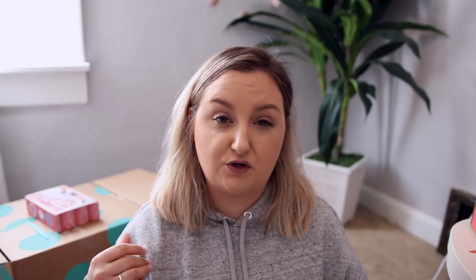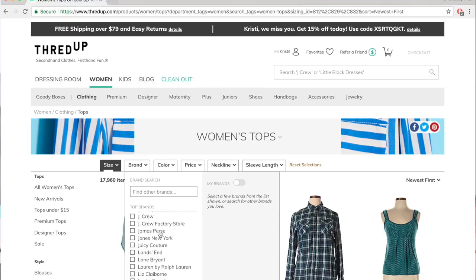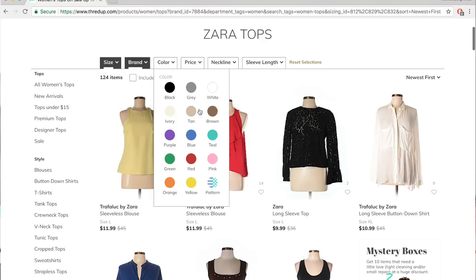Instead of going to thrift stores and having to rifle through everything, you can sort everything so easily online. I love shopping at thrift stores and I'm all about buying things secondhand, but I don't do it as often as I'd like because I find the whole process a bit much. It's really nice because you can sort by brand, size, and color. They have a lot of really nice brands — I've got some Calvin Klein, Guess, and H&M. I tend to buy things in a large or extra large.